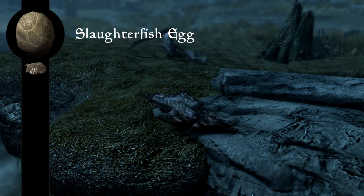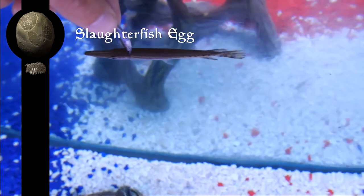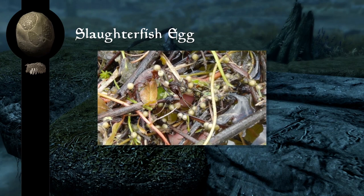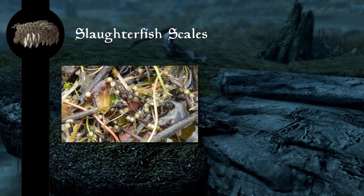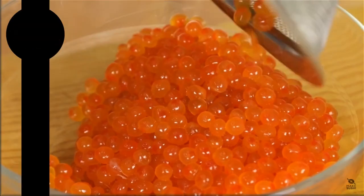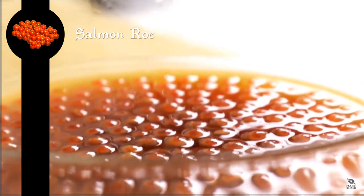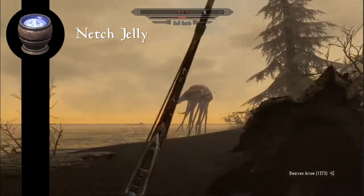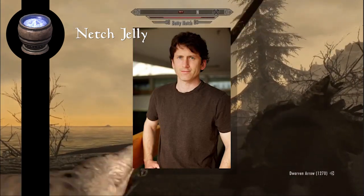Slaughterfish — at first I thought these annoying hostile aquatic creatures are a mix between a piranha and an alligator, but to my surprise there's the alligator gar, a pretty much spitting image of the slaughterfish, though they're much bigger. Alligator gar eggs are bright and are actually poisonous, and their scales have been used to make arrowheads and jewelry. Salmon roe, or salmon eggs, is a delicacy in places like Japan and Alaska, mostly used for sushi and caviar respectively — they taste salty and like fish. Netch appear to be closer to jellyfish than actual fish. Jellyfish don't actually make jelly, so I'm assuming Todd Howard is just using Spongebob logic.